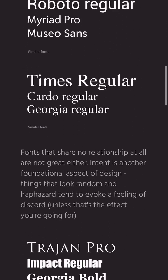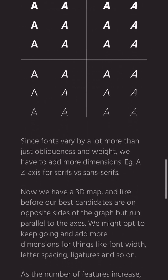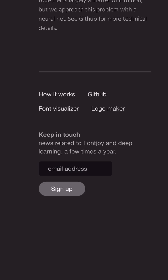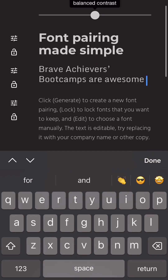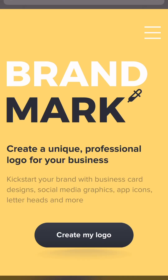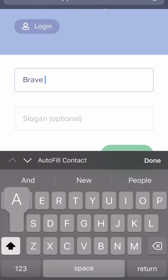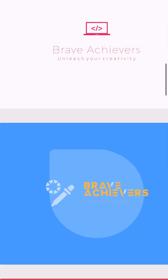However, FontJoy takes a load off. FontJoy is an AI tool that uses machine learning algorithms to analyze the user's preferences and generates custom font pairings that complement each other based on the user's input. Once you generate your preferred font pair, you can then lock them to save. It also features an AI-powered logo maker, BrandMark, that's free to use and lets you create logos in seconds.